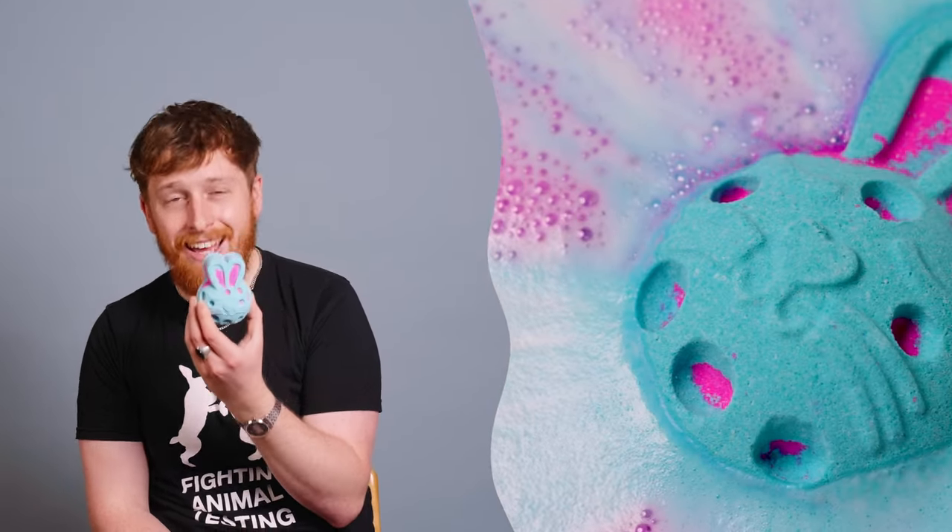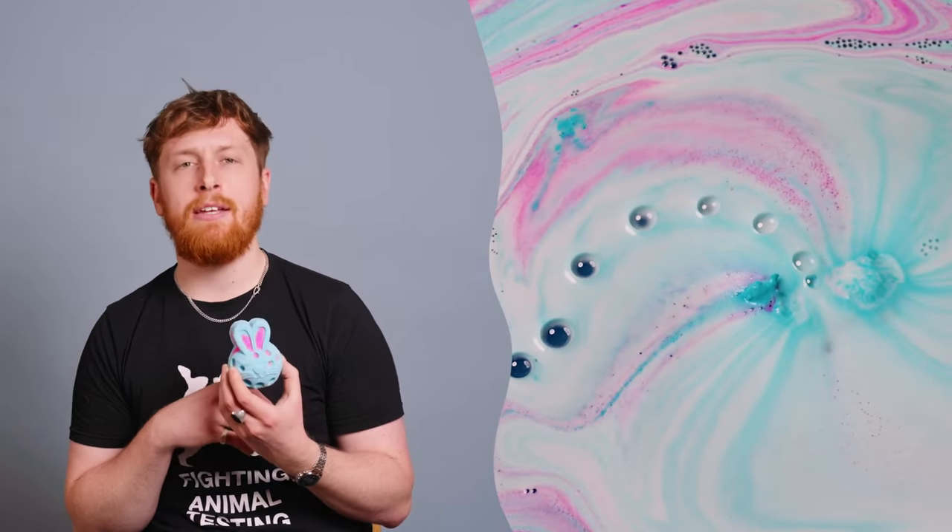It contains rice bran absolute, lime oil, and coconut milk powder. So if you're thinking that your skin needs a little break from the harsh reality of the outside world, and you need something that just looks gorgeous, is bunny-shaped and Easter-themed, then I totally recommend this bath bomb.